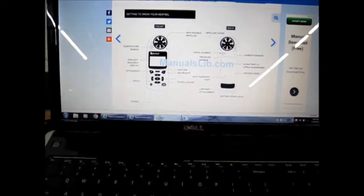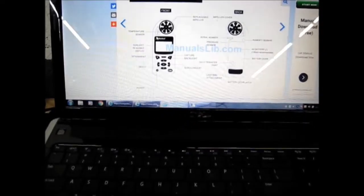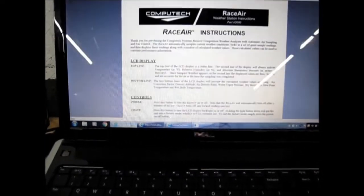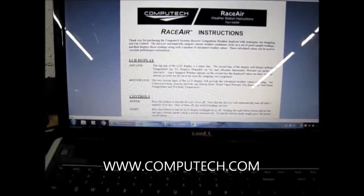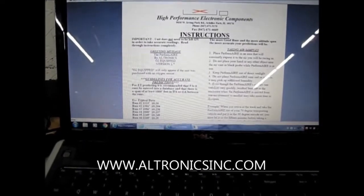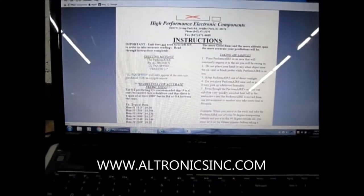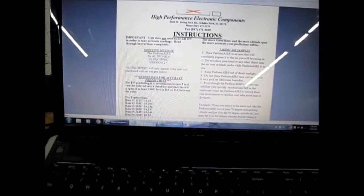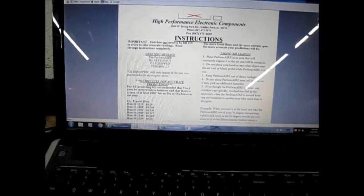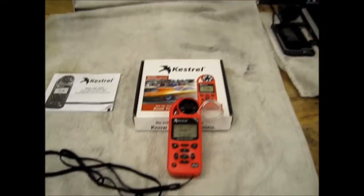This is a PDF for the Kestrel meter. If you go to one of the other meters like a Computech, this is the Computech Race Air manual. For the Perform Air model from Electronics, this is the manual for that model. You can just scroll through and see what the meter has to offer, how to use it, and how to mess with the settings.